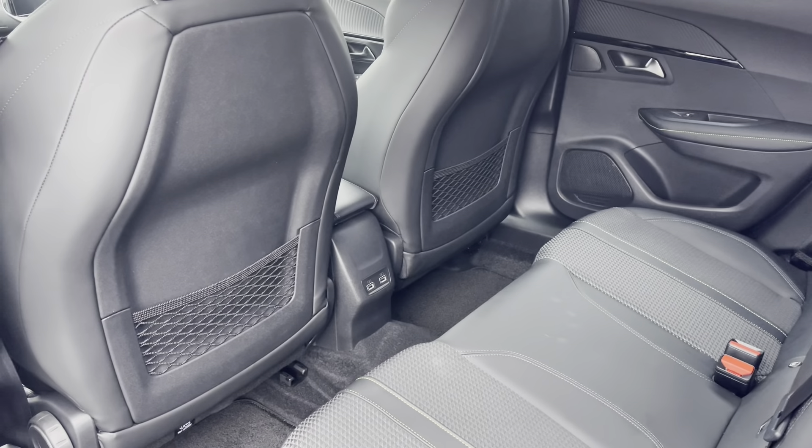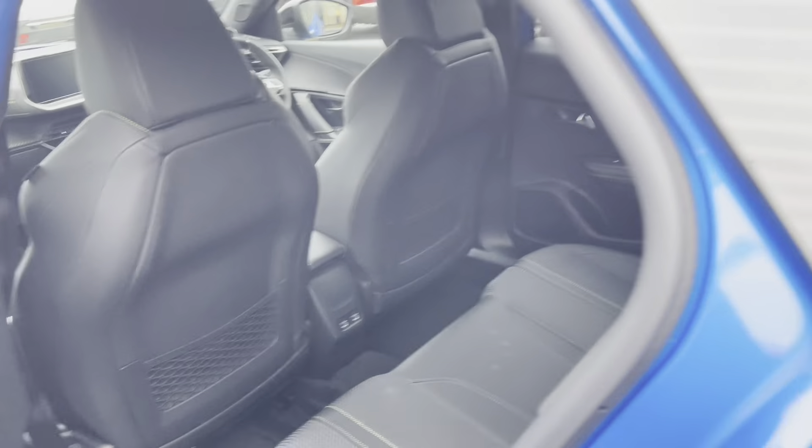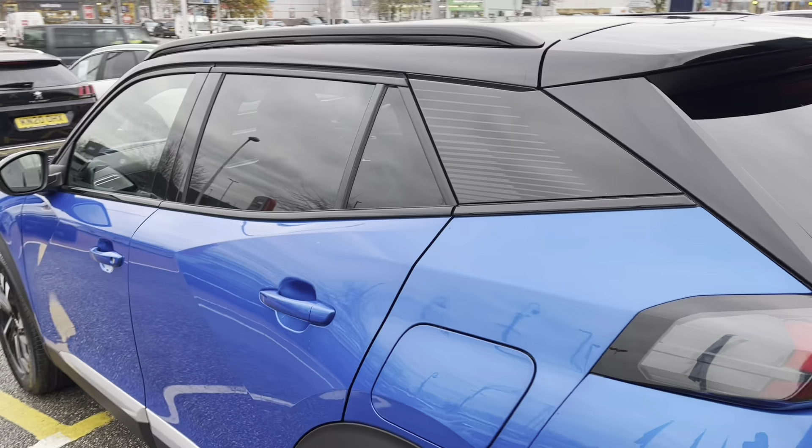Panning around, we can see the dual USB ports and the storage pockets attached to the two front seats for your rear passengers' convenience. Leaving the car, we can see the tinted privacy glass, perfect for that added bit of privacy and security.